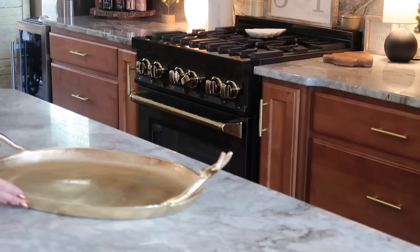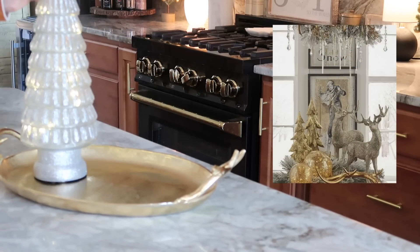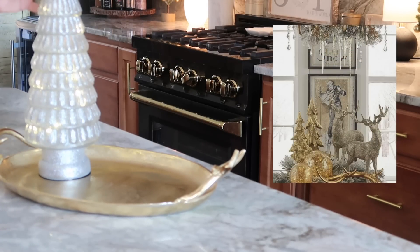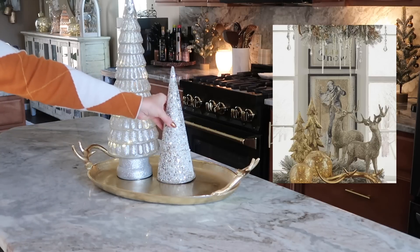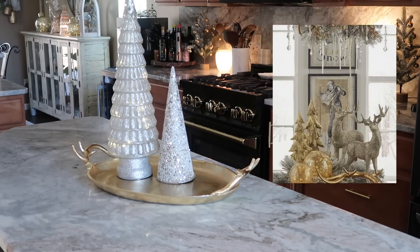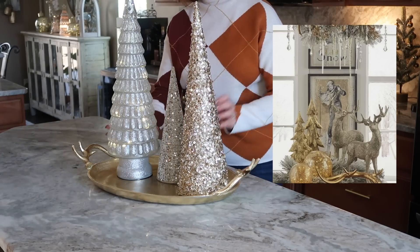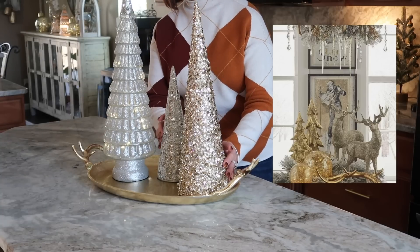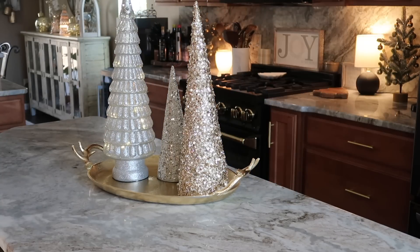On my island, I saw something similar in one of my favorite festive magazines — that's where I go for all my inspiration. I saw this tray and it really inspired me on what I wanted to do this year for my kitchen island. I love to put things on trays because I want it to be functional; when you decorate using trays you can easily remove them and put them back, and I love the way this turned out.